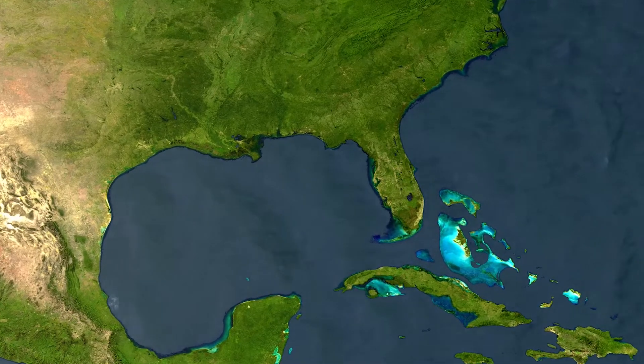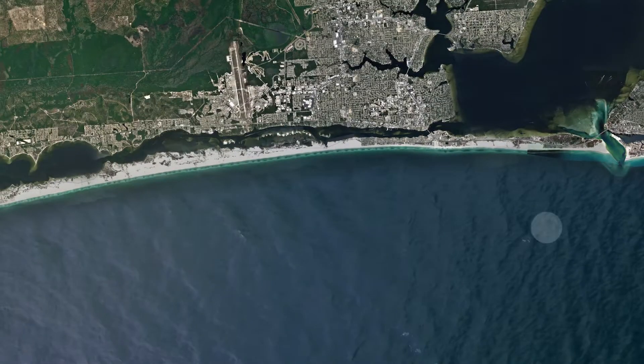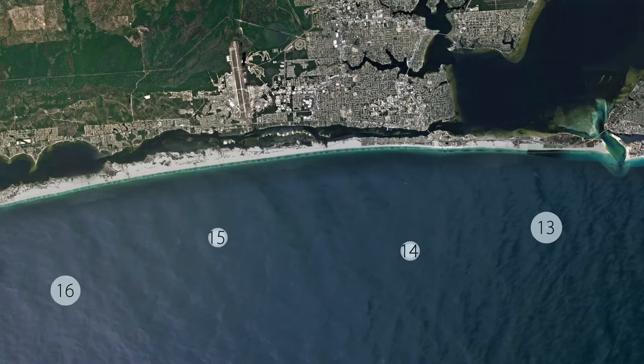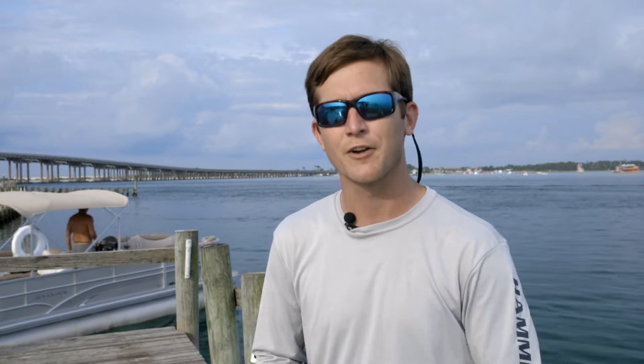Since 2015, we've conducted four similar projects — four artificial reef sites ranging from 500 to 1,000 tons of concrete. We have about another 1,000 tons of concrete that we're working to deploy over the next year, and hopefully this collaboration continues.